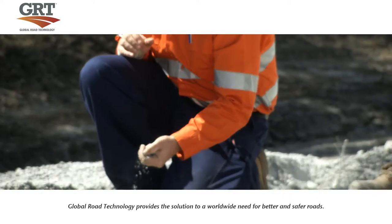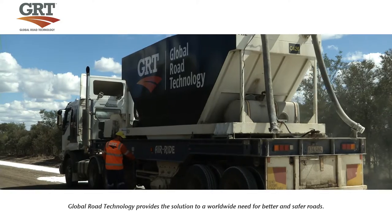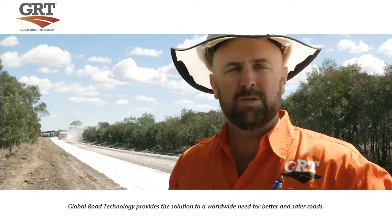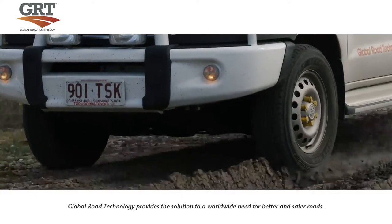We can make a really good road out of the in-situ material, and that's why we're adding our GRT 7000 polymer product to it so that it's durable as well and it's safe, and it means that this road can stay open during the wet and then it's not susceptible to that cracking.